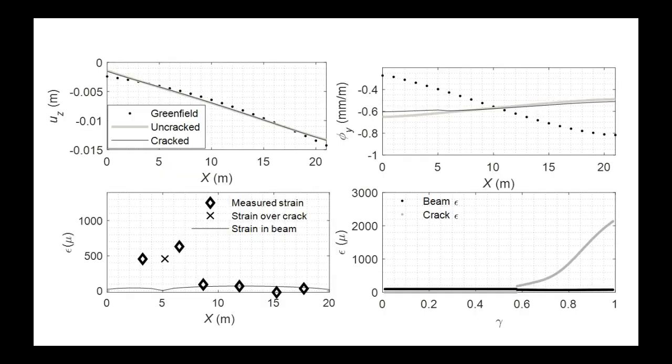Looking at the final results: the vertical displacement shows the greenfield displacements imposed by the tunnel. As expected, the uncracked structure flattens this displacement and the cracked structure looks very similar — you don't immediately see a difference. However, looking at the cross-sectional rotation of the beam, around the crack location at about 5 meters, there is a change in rotation. And when you look at the strains calculated from the beam model — comparing the uncracked locations to the crack location — it matches quite nicely with the data. There is a localization of strains at the crack area which governs the response.